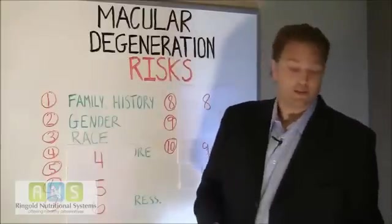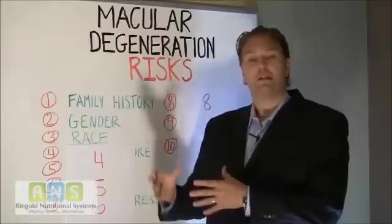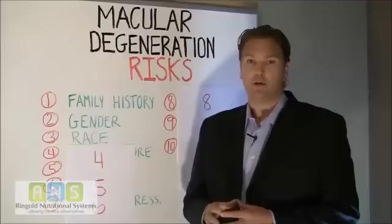Number three, your race. Caucasians have an increased likelihood of developing age-related macular degeneration.